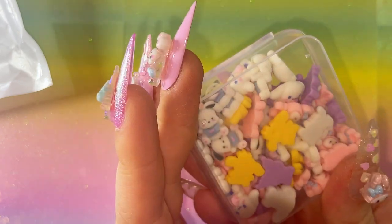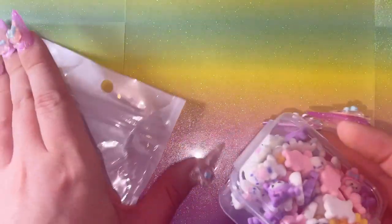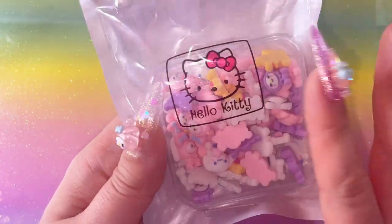There's so many in there! I can't remember how many you get in the box but I love them. I like this little bag as well - it's got a little kitty printed on there too. So cute!